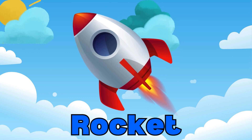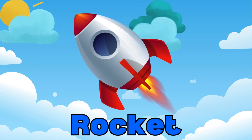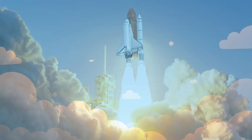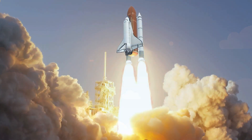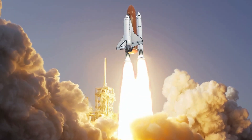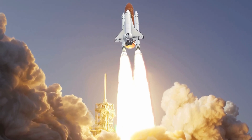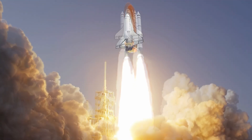Ready for an out-of-this-world adventure? Rockets are used to travel to space. They have powerful engines that can take them beyond our atmosphere. Astronauts use rockets to explore the moon, Mars, and beyond.